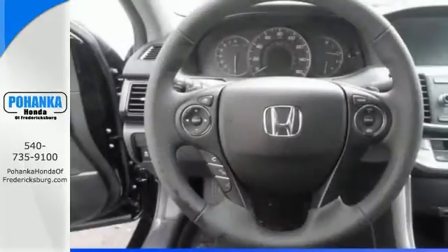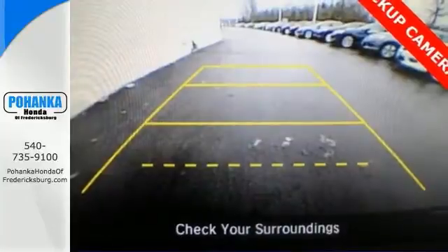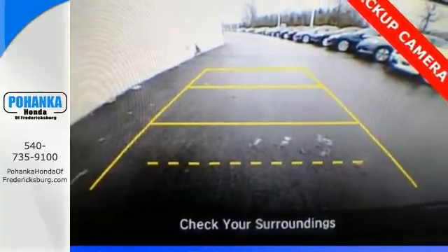It offers alloy wheels, a multi-function steering wheel, and dual-zone climate control. It also comes with keyless entry and a backup camera.